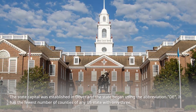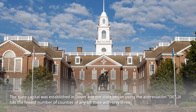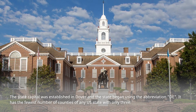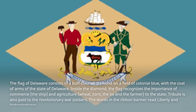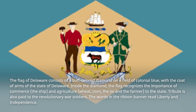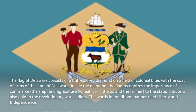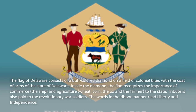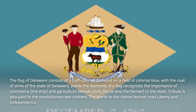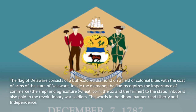The state capital was established in Dover, and the state began using the abbreviation DE. It has the fewest number of counties of any U.S. state, with only three. The flag of Delaware consists of a buff-colored diamond on a field of colonial blue, with the coat of arms of the state of Delaware. Inside the diamond, the flag recognizes the importance of commerce, the ship, and agriculture — wheat, corn, the ox, and the farmer — to the state. Tribute is also paid to the Revolutionary War soldiers, and the words in the ribbon banner read liberty and independence.